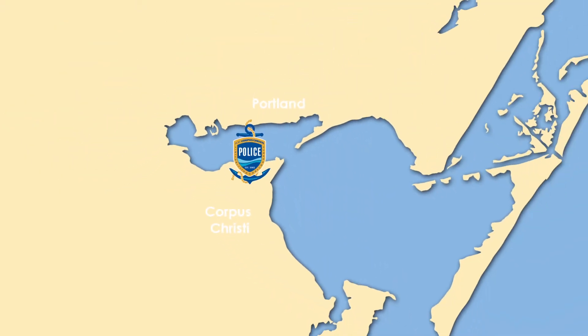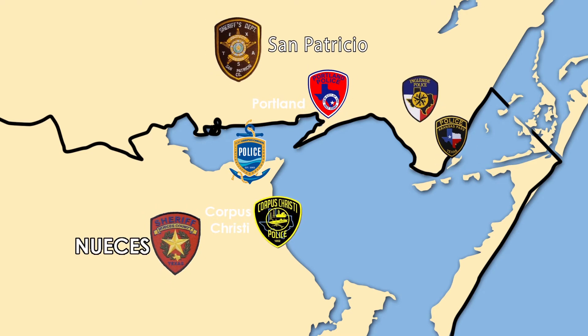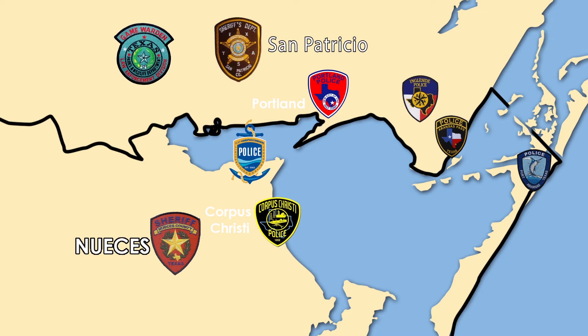We have about 25 police officers now. We are backed up by some 400 police officers at the Corpus Christi Police Department. Our jurisdiction is in San Patricio County and Nueces County, so we're backed up by all of the local law enforcement agencies in those communities in our region.